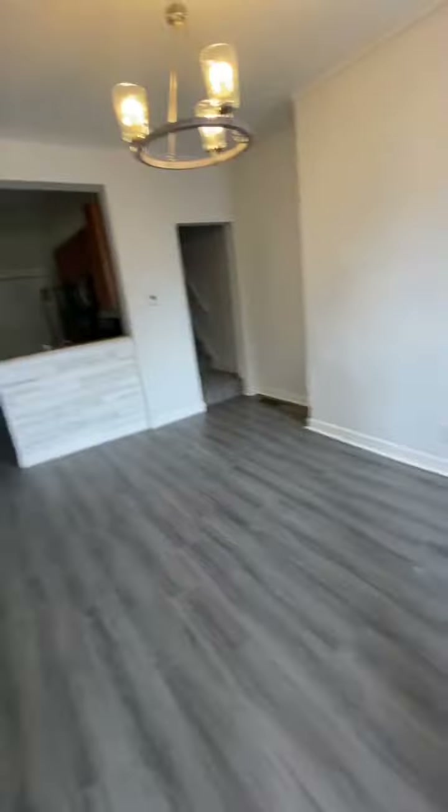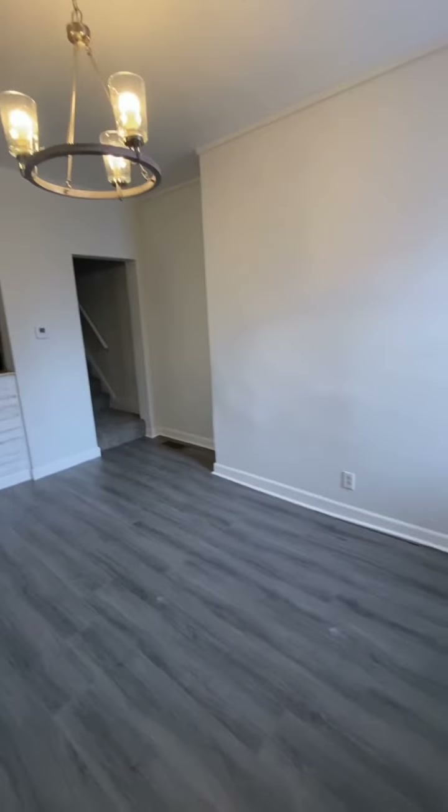This place has just been completely renovated. Three-ish bedrooms, one and a half baths, first floor laundry.